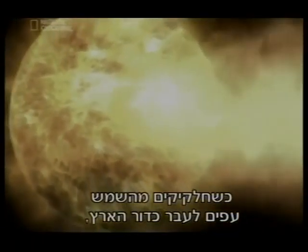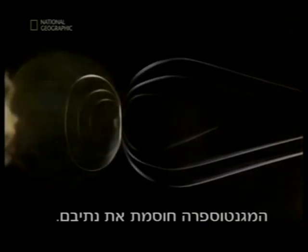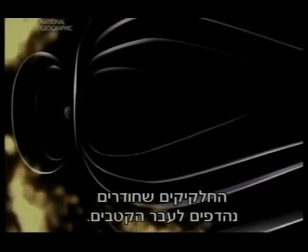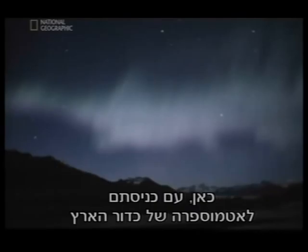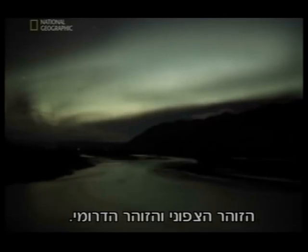As particles from the sun fly toward the Earth, the magnetosphere blocks their path. Those that get through are deflected toward the poles. Here, as they enter the Earth's atmosphere, they react with molecules in the air to create the aurora — the northern and southern lights.